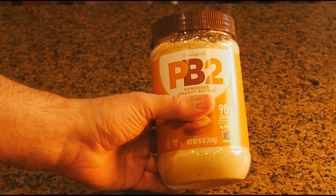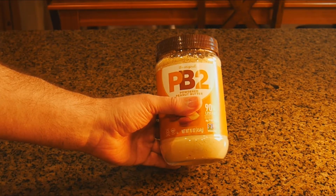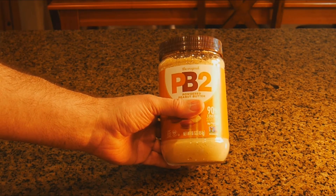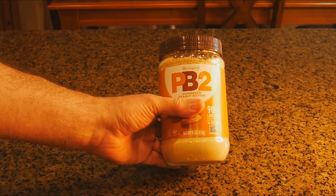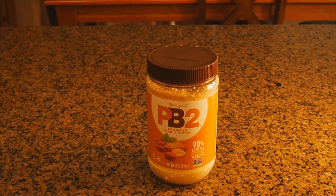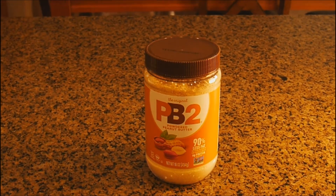I'll tell you what she can do with it. You can bake with it, make smoothies, make Asian dishes, and even use it to make peanut butter and jelly sandwiches. And all those dishes will be lower fat and less calories. Okay Harry, I'll give it a whirl.